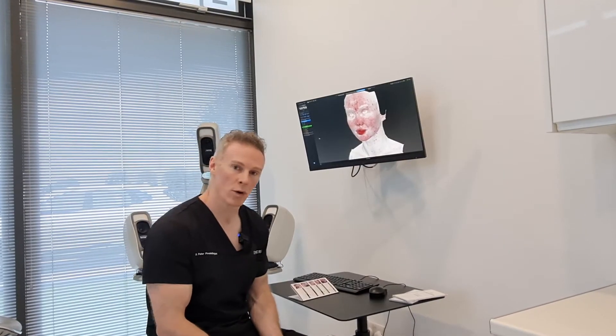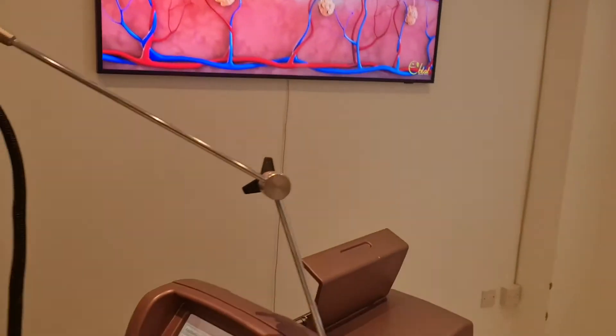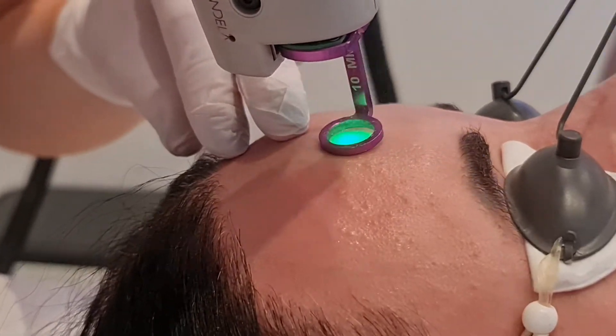These treatments — the broadband light, the BBL, and the V-beam, which is a pulse dye laser — are really good for selectively targeting this redness and leaving the rest of the skin untouched.